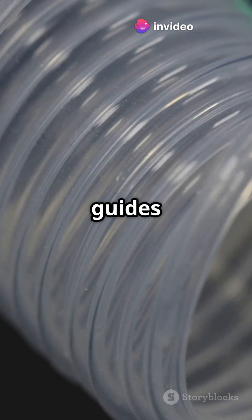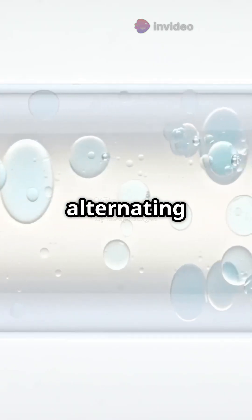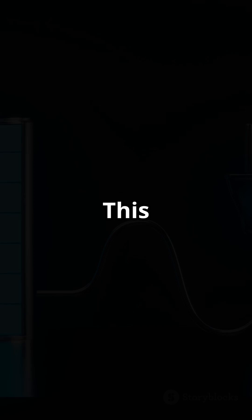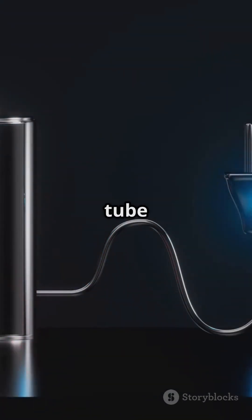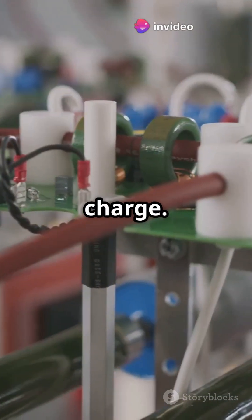The tube guides falling raindrops into a plug flow formation, alternating water and air pockets. This motion creates an electric charge along the tube walls. Electrodes at both ends capture the charge.